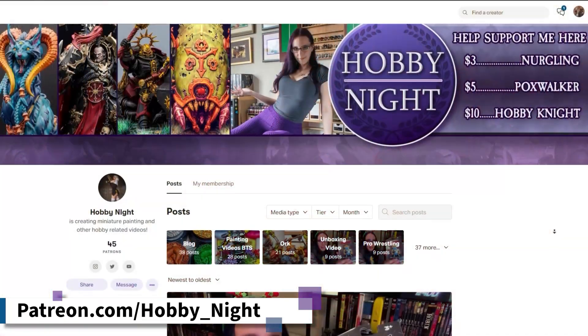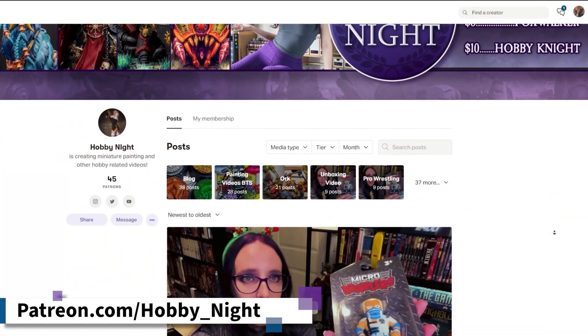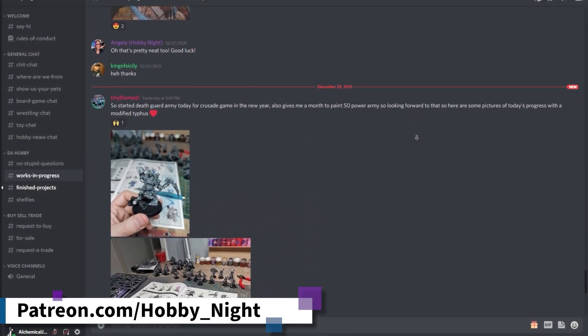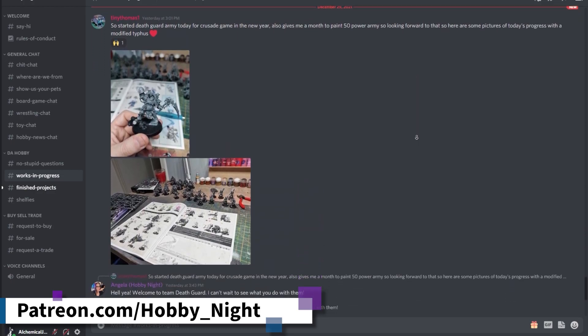It's that time of the video where I interrupt to tell you about my Patreon, and to let you know that we just added a Discord server which all tiers get access to. So if you're wanting a way to chat with me, share your projects, or just tell me what board games you're playing, definitely make sure to check the link below and check out my Patreon.